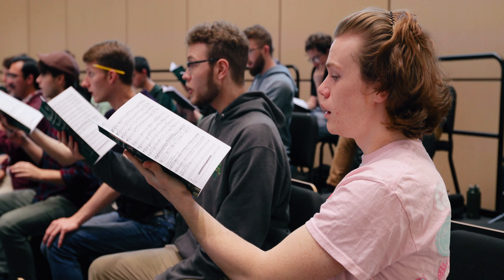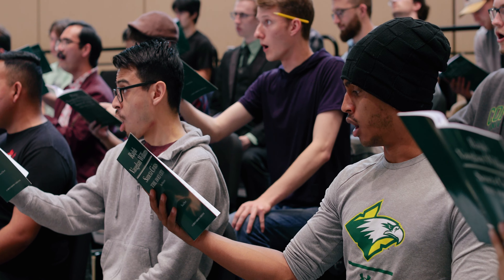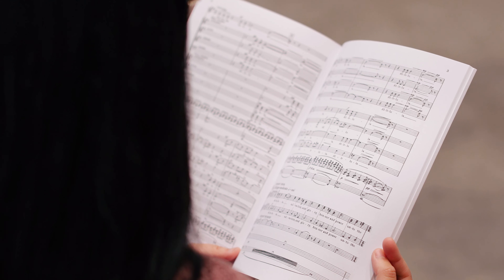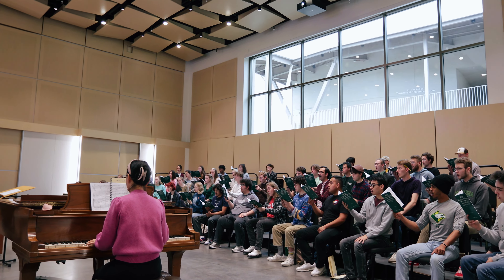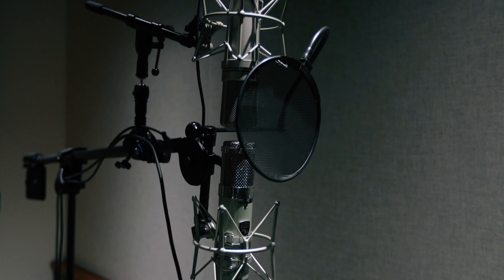And then we have Choral Hall, which is mainly a rehearsal space but sometimes it's used for performances, especially studio classes. Choral Hall is used for mostly our choirs. We have beautiful acoustics in there for singing — it's really high so it doesn't hurt our ears when our sopranos are singing really high notes.